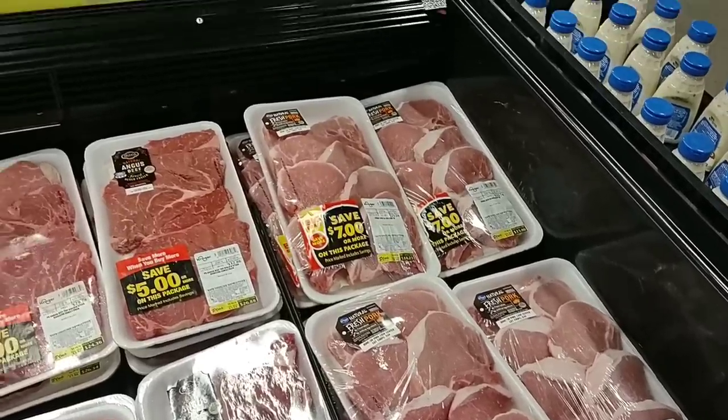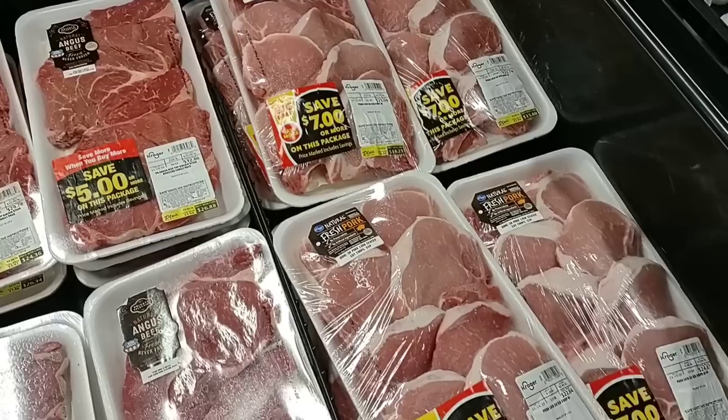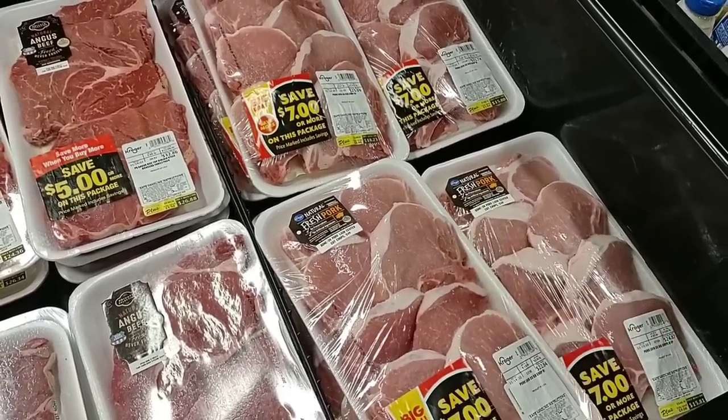They have their bone-in center cut pork chops at $3.49 a pound. These look pretty good. Regular price on these is now a whopping $5.49 a pound.